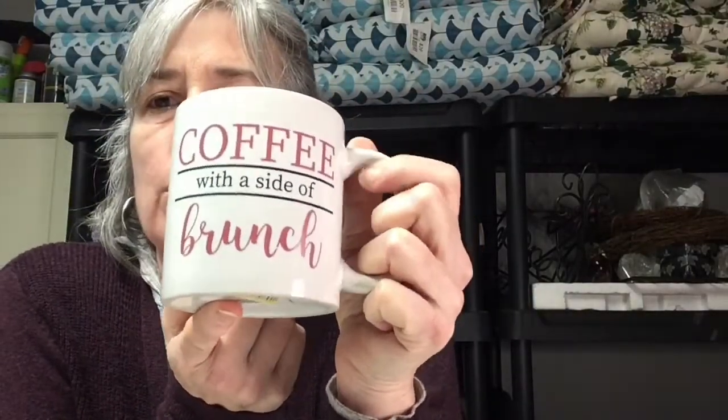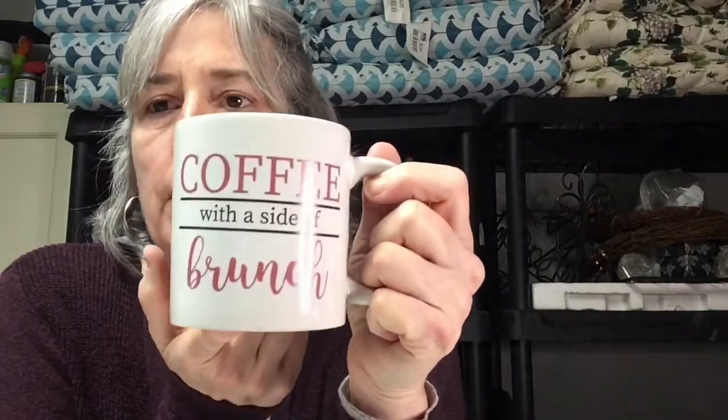I like coffee — I have to drink decaf now — but I still like coffee and I want coffee cups that have coffee memes or coffee sayings on them. I have a vintage coffee cup from a coffee company, one that says 'how many cups a day?', one that just says 'coffee coffee coffee latte,' and then I found this one: 'coffee with a side of brunch.' I want my coffee center to have all coffee cups with coffee sayings on them.